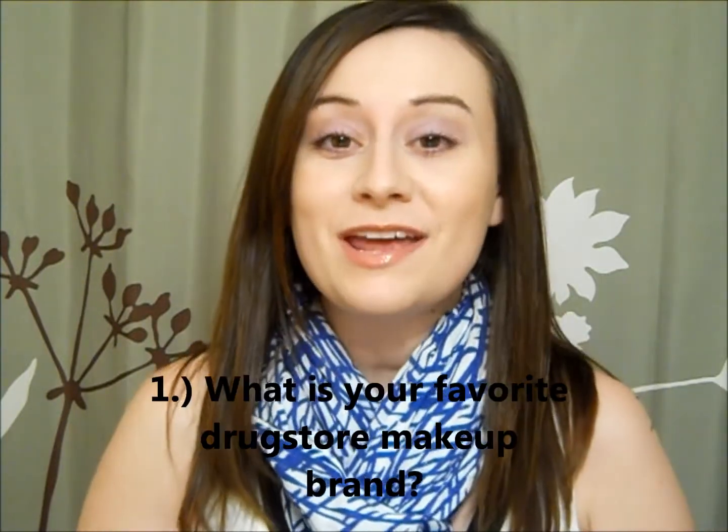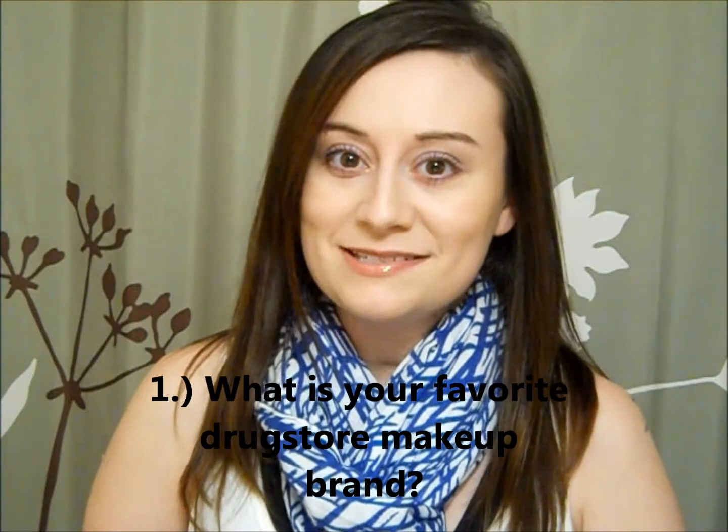Question number one: what is your favorite drugstore makeup brand? That is an incredibly hard question to answer because I have a lot of favorites from different brands, and I'm kind of all over the place. I don't have one set brand that I'm devoted to. If I had to pick, I would probably pick Revlon because I know I could get a foundation, a powder, a concealer — I could get everything out of there, although some of those things are my absolute favorites.